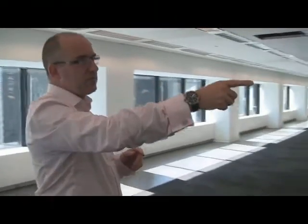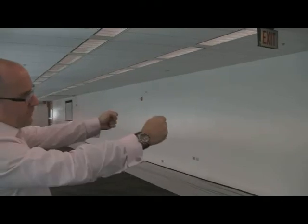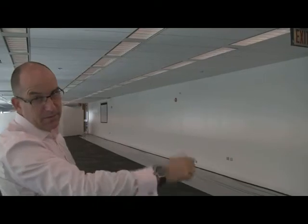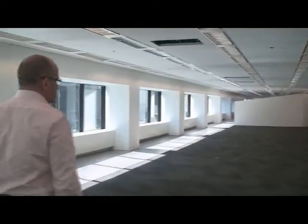All this surface here — this is the core of the building — you'll be able to write on. We're going to paint this with writable surface, so everything becomes a place to put the work product, and the work product will just unfold as these teams go about doing their work. We're also installing a little aluminum rail, top and bottom, and you'll be able to put foam core against these walls as well, so you can pin stuff to the walls as you need.